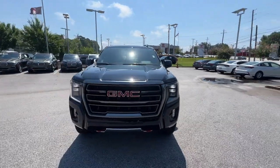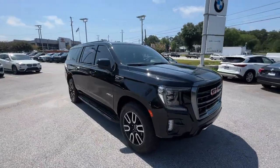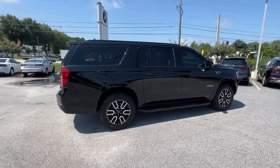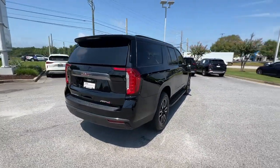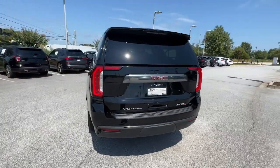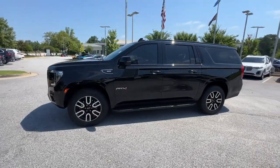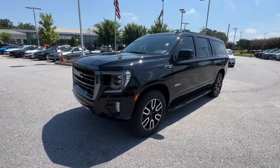Get a feel for the 2022 GMC Yukon XL. With less than 25,000 miles on the odometer, this vehicle stands out from the rest. Take a closer look at this extraordinary GMC Yukon XL — the ultra-spacious, ultra-capable three-row SUV.